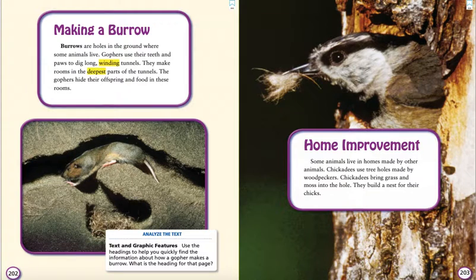Home Improvement. Some animals live in homes made by other animals. Chickadees use tree holes made by woodpeckers. Chickadees bring grass and moss into the hole. They build a nest for their chicks.